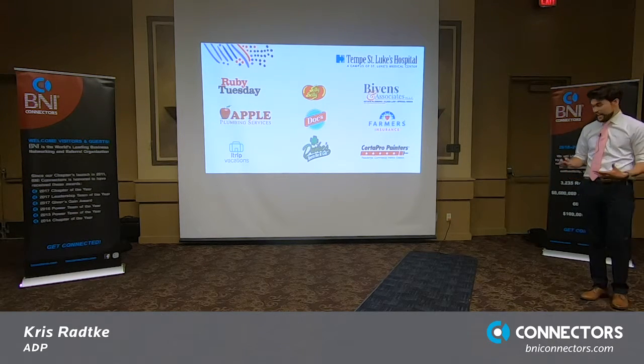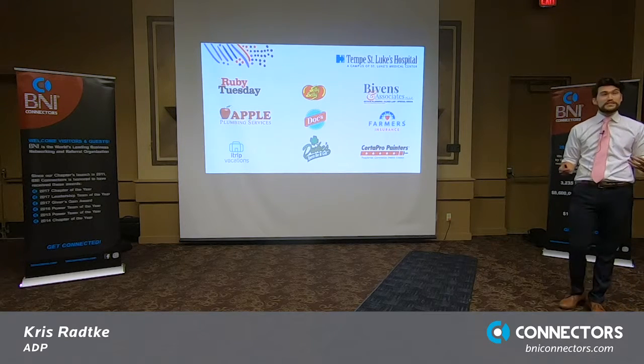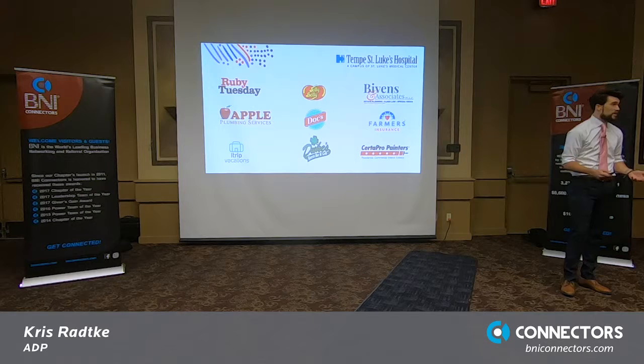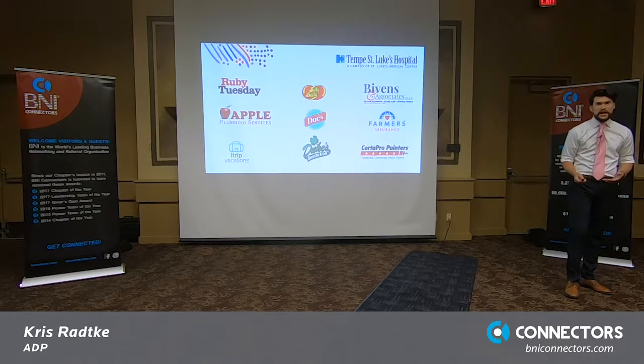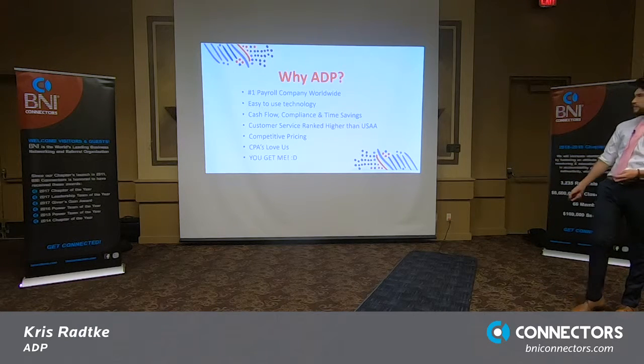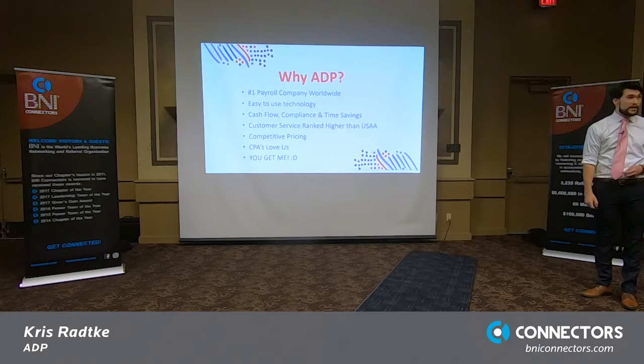These are some of the clients that we can work with — like Ruby Tuesday, Jelly Belly is a client, Tempe St. Luke's is a client. So we're totally scalable. We do everything from an owner-only S-Corp that takes one paycheck a month or a quarter, all the way up to like the Yankees, McDonald's, and Jelly Belly. The highlights are: easy to use, cash flow, compliance, customer service, competitive pricing — and you get me. So that's not bad.